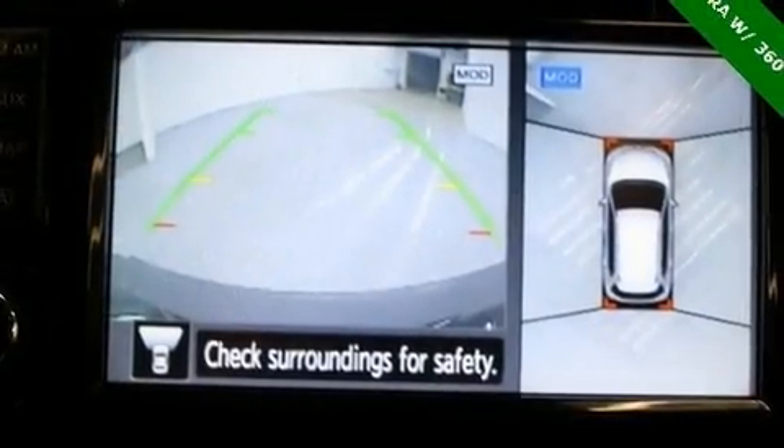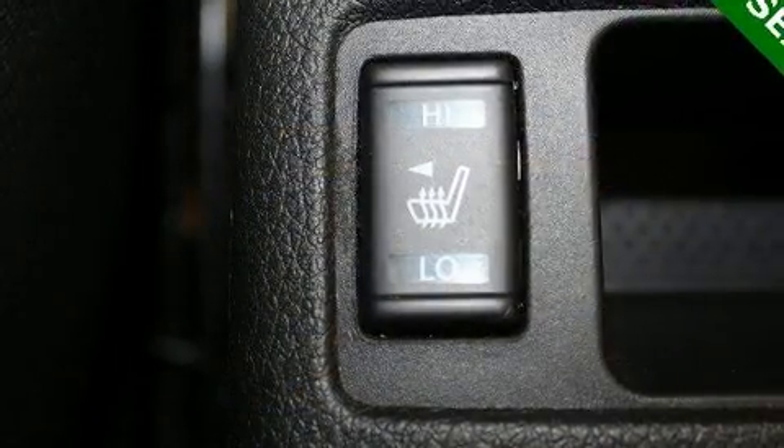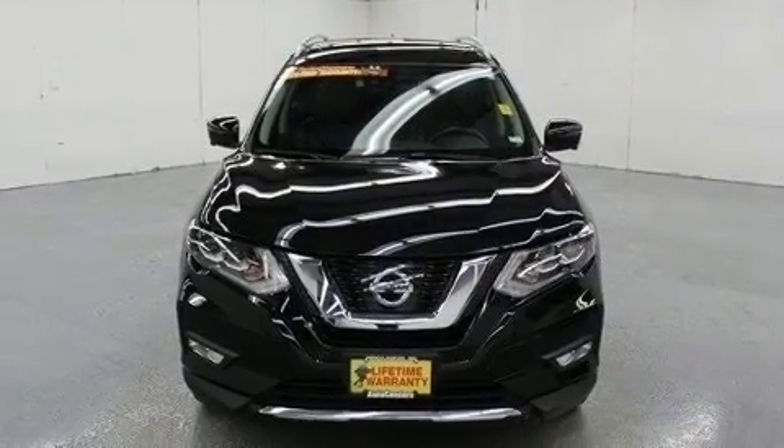Nissan infused the interior with top-shelf amenities such as a rear window wiper, a blind-spot monitoring system, heated seats, turn signal indicator mirrors, and power windows. Features such as automatic climate control and leather upholstery prove that economical transportation does not need to be sparsely equipped.